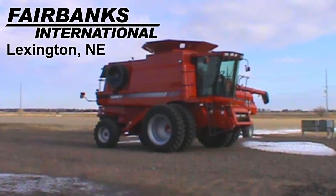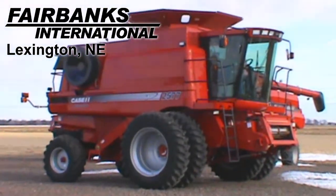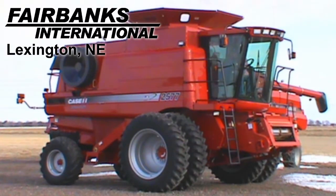Available at Fairbanks International of Lexington, we have this 2008 Case IH 2577 with 693 engine hours and 584 separator hours.